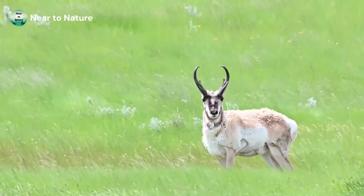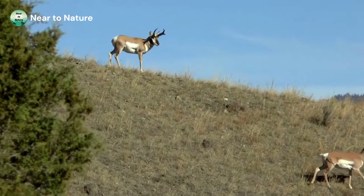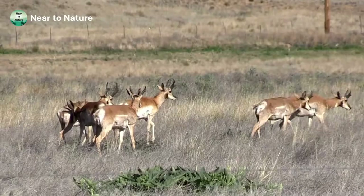Both male and female adult Pronghorn weigh around 100 pounds and grow to a height of 35 to 40 inches at the shoulder. Pronghorn can run through their grassland habitat at speeds of 50 miles per hour. These mammals have a conservation listing of least concern with a stable population.